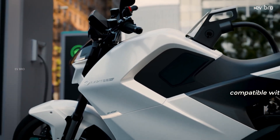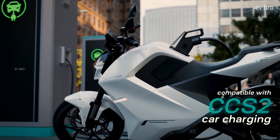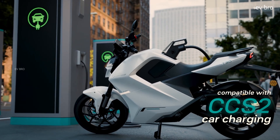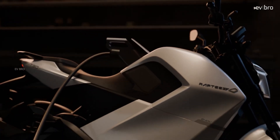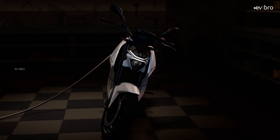The company also claims the HV T30 is India's first CCS2-compatible car charging network, meaning you can ride the bike anywhere with support for DC fast charging. You can charge the bike from 20 to 80% in just one hour.